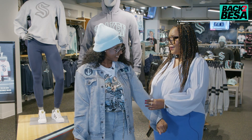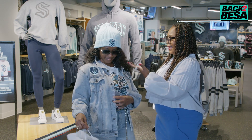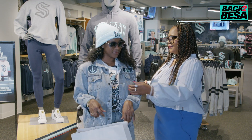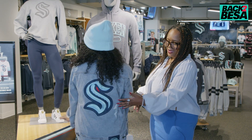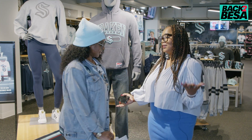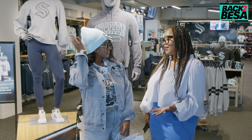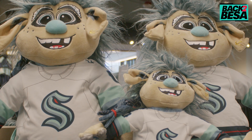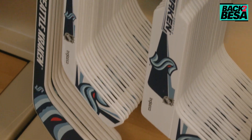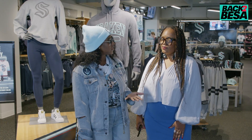We picked out this dope denim patchwork jean jacket. I love all the different patches — the anchor, the Kraken. You got the S on your sleeve. Turn around and let them see the back. And this detail here, it's distressed. I love it. You're going to be able to rock that so many different ways. Absolutely. You got this dope beanie. I love this color on you. Now I know we ended up going with the jean jacket, buoy t-shirt, and a little beanie — but what were a couple other things that we checked out today that you also liked?